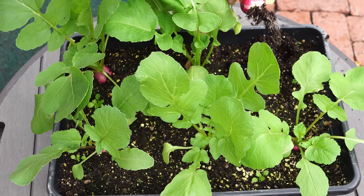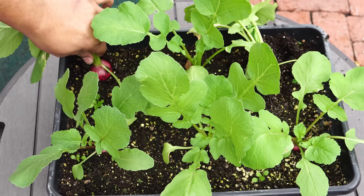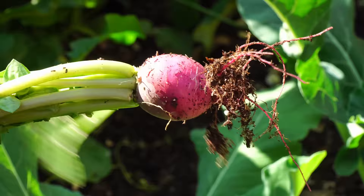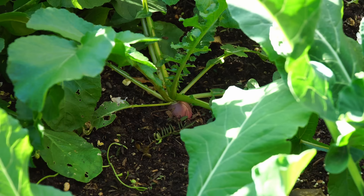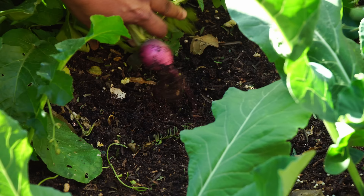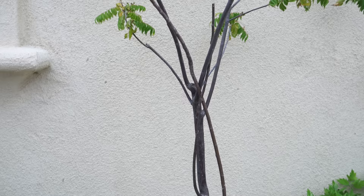Radish plants grown in partial shade may not have large bulbs like ones in full sun, but these radish bulbs don't get that big anyway, so you can easily get away with planting them in shade. Early maturing radishes like scarlet globe, crimson, and cherry bell — one of my favorite varieties — grow well in shade. You can use both the leaves and the bulbs for a really good harvest.